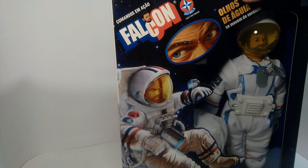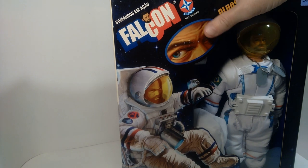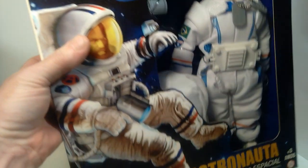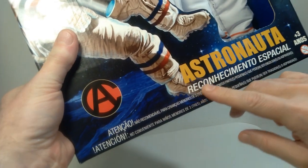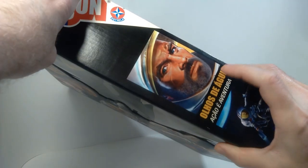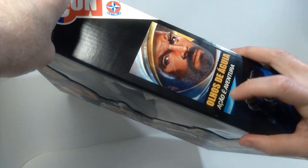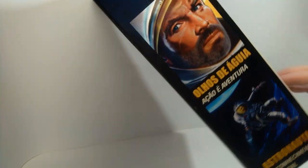This right here actually says 'eagle eyes — they really move,' which is really cool. This is an eagle eyes figure, so the eyes move back and forth. And of course we got 'astronaut,' and this translates to 'space reconnaissance.' Over here, eagle eyes is mentioned again, and this also says 'action and adventure.' Down here: space reconnaissance, astronaut again.